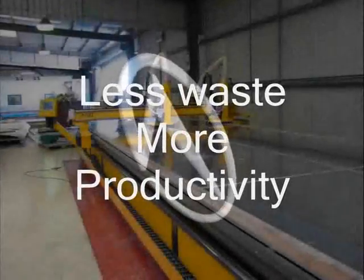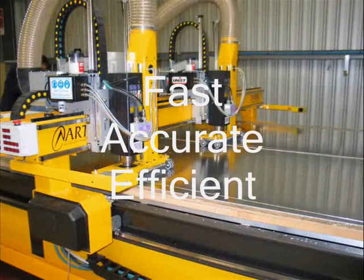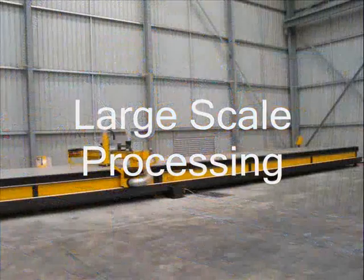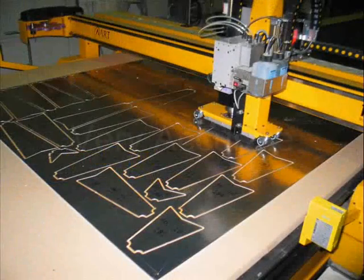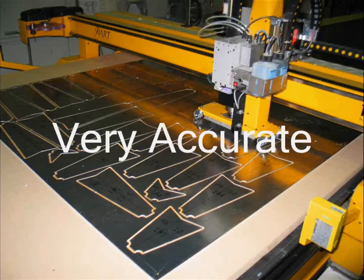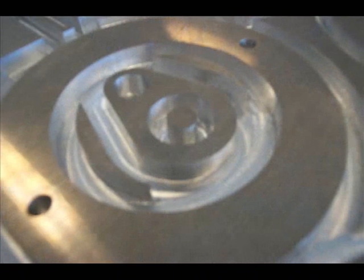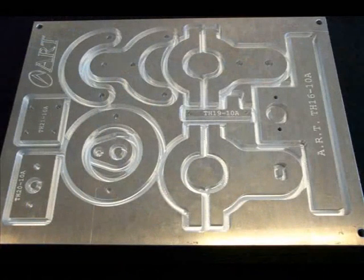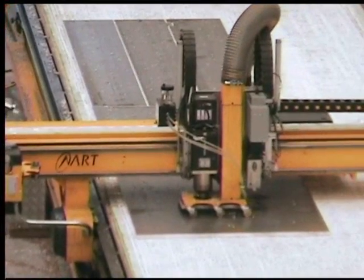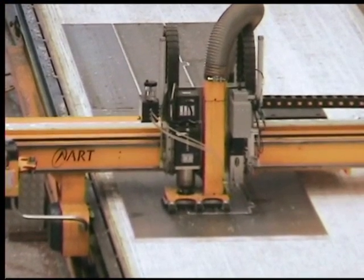ART CNC routing machines are becoming increasingly popular for processing aluminum sheet and plate. Many suppliers are finding new sources of revenue by valuating their raw products. Through the use of this new technology, they are able to provide their customers with nested panels of parts cut precisely to the customer's specifications and drawings. Another avenue that has gained popularity is the ability to cut flat bar from plate material. This can be both cost effective and also enables flat bar to be produced from specific grades of alloy not normally available on the market in this form.